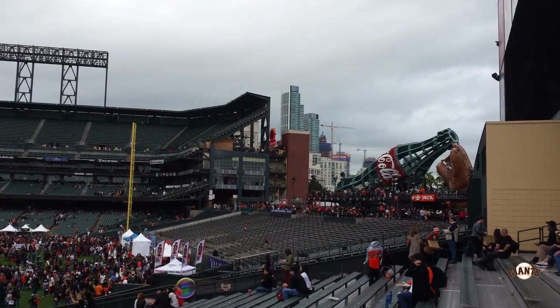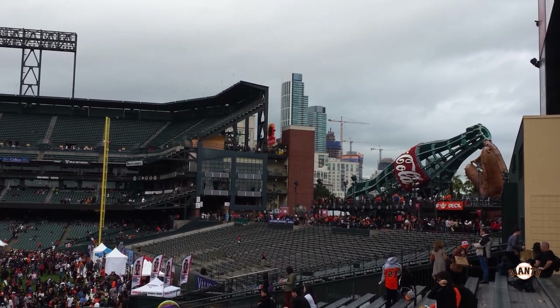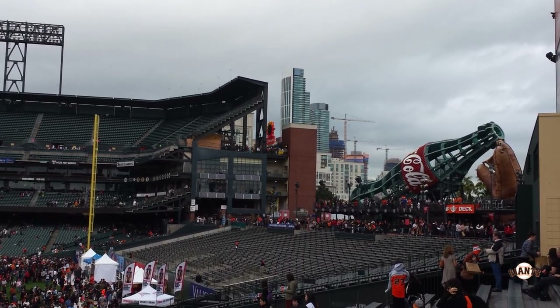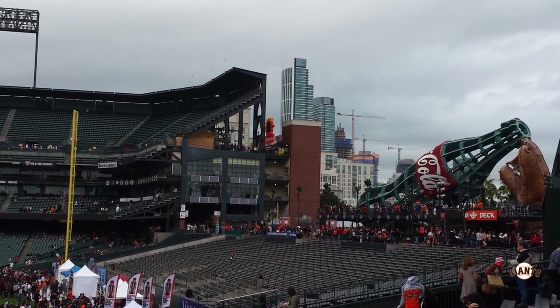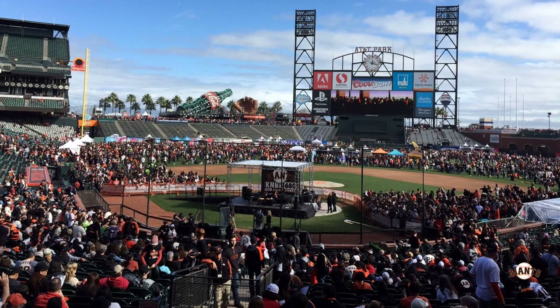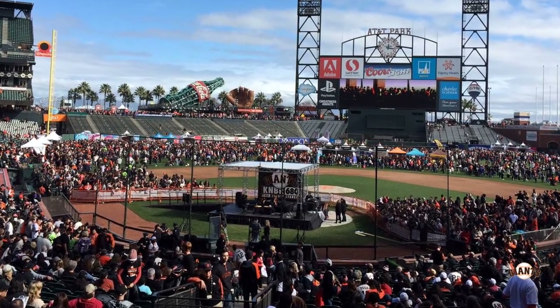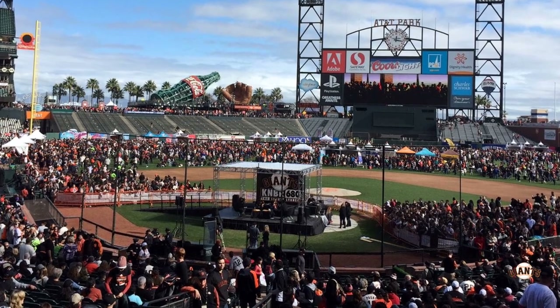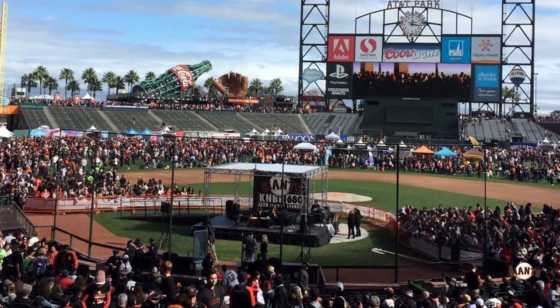The ballpark is located on the bay in San Francisco, so most games are really cold and really windy. I prefer to go to day games because at night it gets pretty cold by the end. Given how cold and windy it is and the fact that it's at sea level, it's a pitcher's park — year after year Oracle Park has had the fewest home runs in all of baseball.